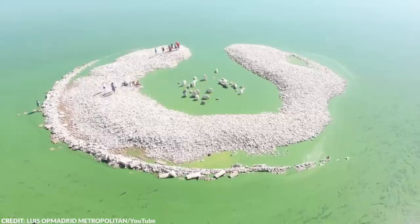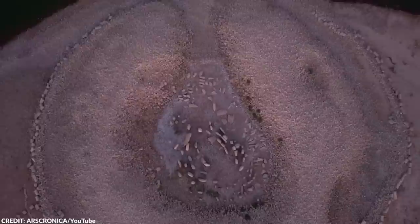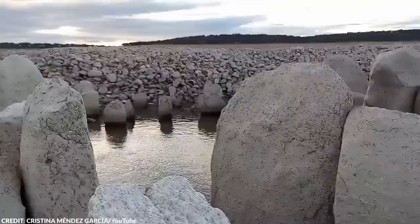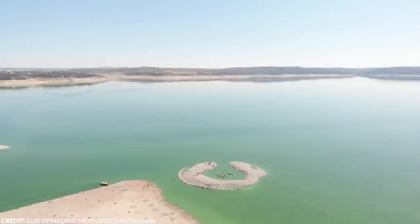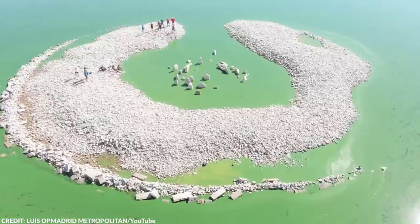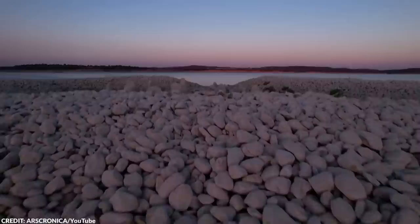The Dolmen was deliberately flooded in 1963 as part of a rural development project. Due to the country's worst drought in decades, the water levels in the reservoir have receded, revealing the magnificent dolmen once again. The circle is made up of 144 jagged granite standing stones, many of which are no longer standing. The stones, also called menhirs, are up to six feet tall and bolstered by a massive capstone set in a tumulus, or a mound of earth and pebbles. The Dolmen of Guadalperal is as much as 2,000 years older than its Celtic cousin on the Salisbury Plain in England, making it an even more significant archaeological discovery.